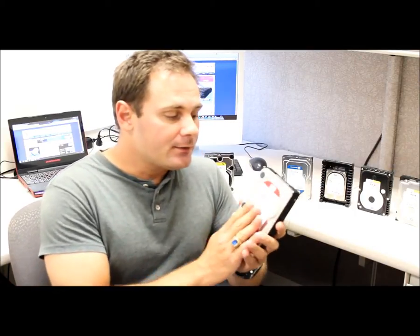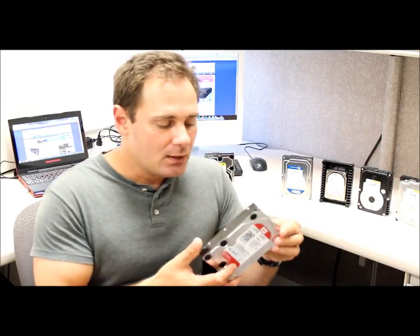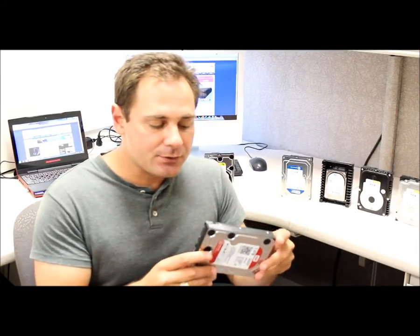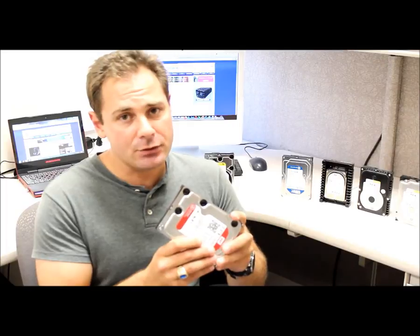It boasts way more reliability at 1,000,000 MTBF hours as opposed to the Western Digital Green, which is 650,000 hours. That's also the same with the Western Digital Blue. This drive has way more compatibility, according to Western Digital, than any of their other drives, and is supported in way more network storage devices. They do their own in-house Q&A and testing to ensure that this drive will be compatible with just about any NAS that you could purchase.